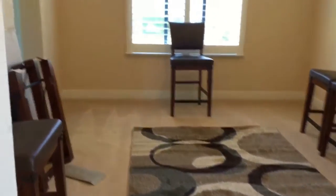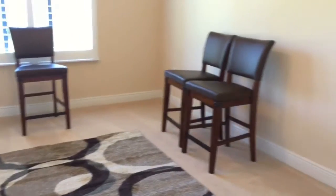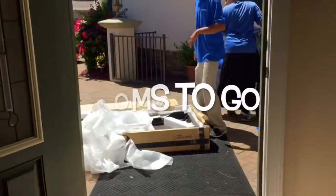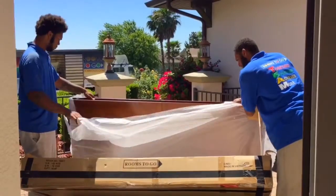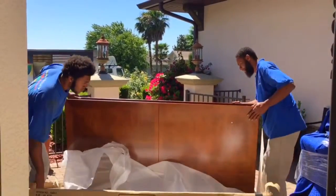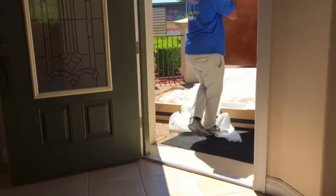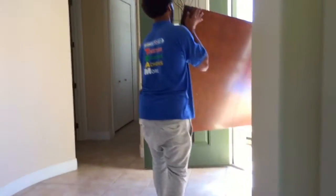Our first weekend at the new house was thankfully a bright and shiny day. The first people who came was Rooms to Go. Here they are just unwrapping and unpacking everything in the little courtyard that we have. Here they are taking our dining table out of the box before they put in the leaf that made the table longer.